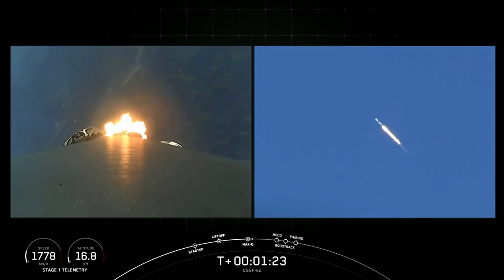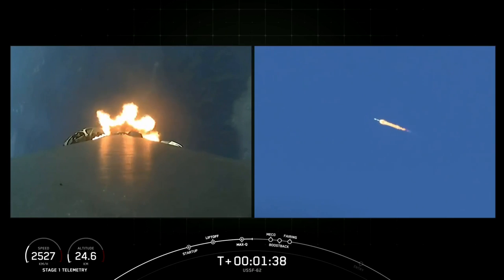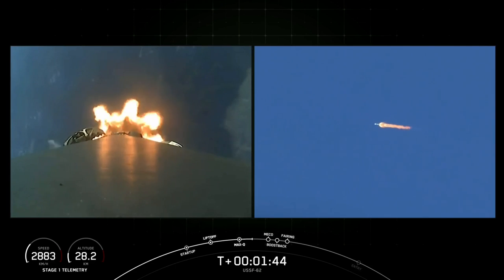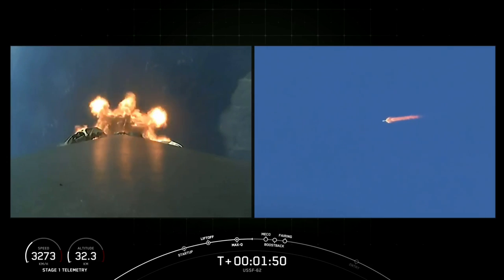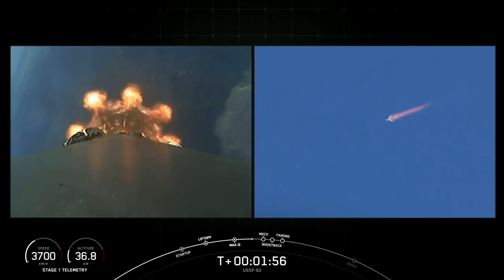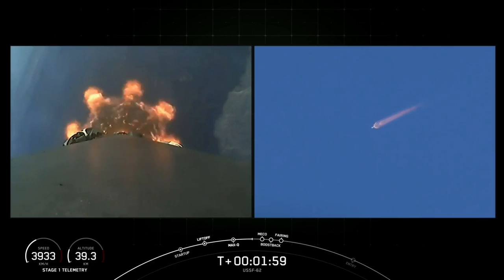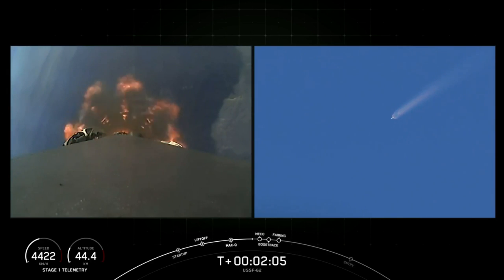Coming up we're going to have four events. We're going to get main engine cutoff — all nine Merlins will shut off. We'll then get stage separation where the first stage pushes itself away from the second stage, and then the second stage engine will start a few seconds later. A Merlin vacuum engine on stage two will ignite and boost the payload into low Earth orbit. At the same time the boost-back burn will start — Falcon 9's first stage will ignite three engines, orient itself, and head back to land at Vandenberg, right next to where it lifted off.